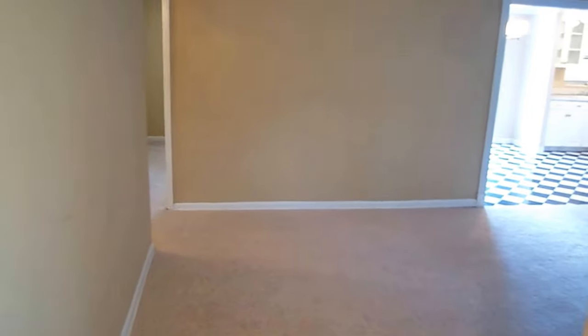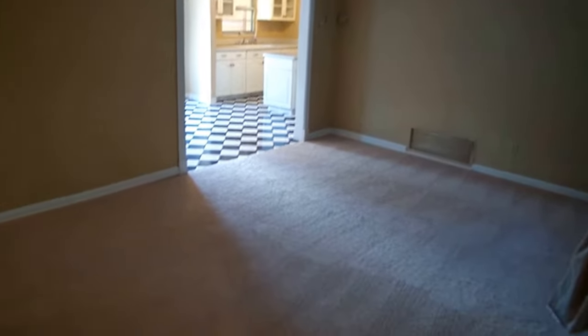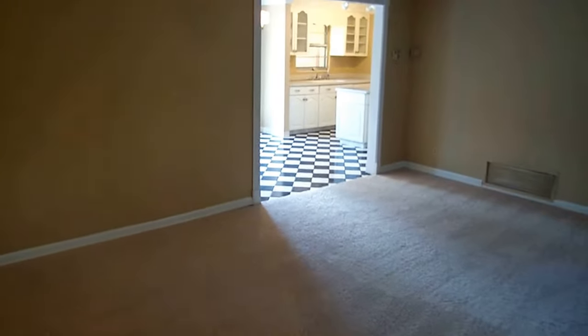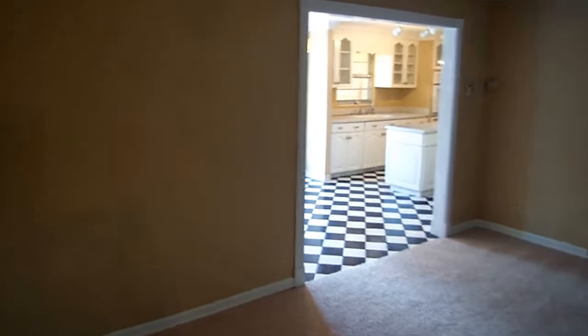It's got three bedrooms, two baths, neutral colors on the walls, and brand new carpet. As I came in through this little tiled entryway, you're coming into the family room, and there you get a view into the updated kitchen, which is excellent. We'll start over here with the bedrooms and then work our way over to the other side of the house.